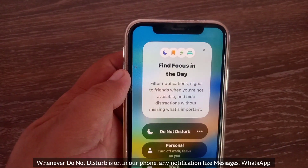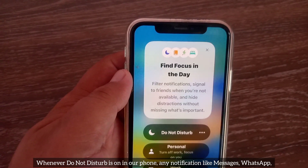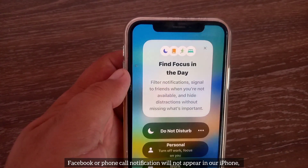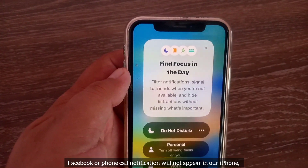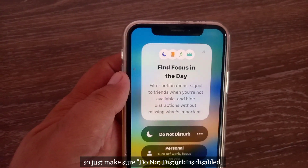Guys, whenever Do Not Disturb is on in your iPhone, any notification like messages, WhatsApp, Facebook, or phone call notifications will not appear. So just make sure Do Not Disturb is disabled.